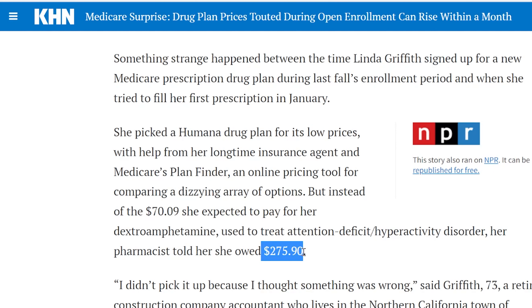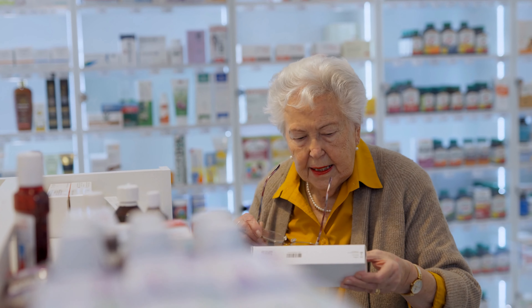But the pharmacist told her it was $275.90 instead of that $70. She didn't pick it up, which is dangerous, especially for people who are on ADHD medications who need this kind of stuff. She thought, how can this be? This is $205 more.